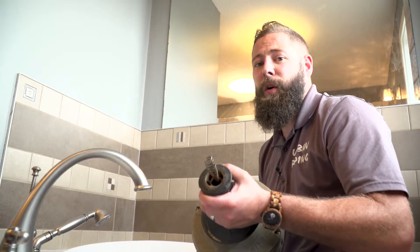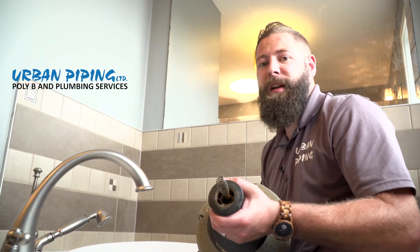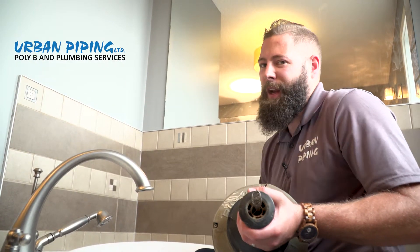And remember, if you have a shower or tub clog, call Urban Piping. That's who I recommend. But hey, that's just me.